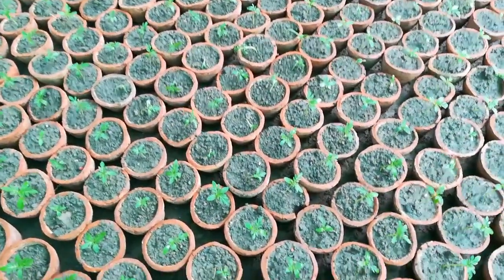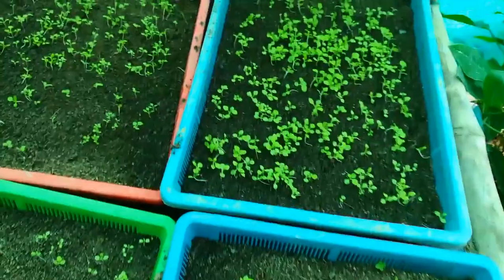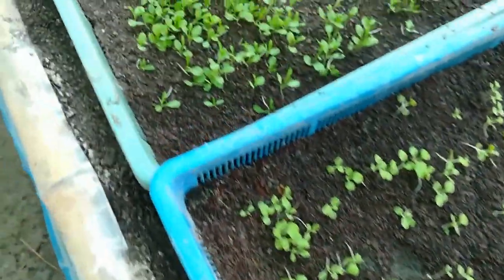Now I am going to show the seed bed. Here it is — seeds are germinating. Variety-wise, separate beds have been made for each type of plant.